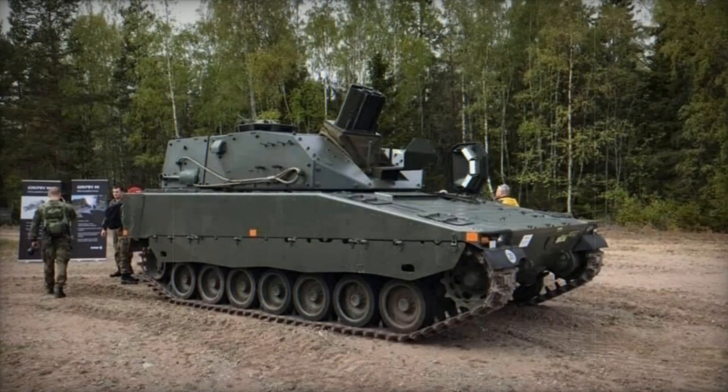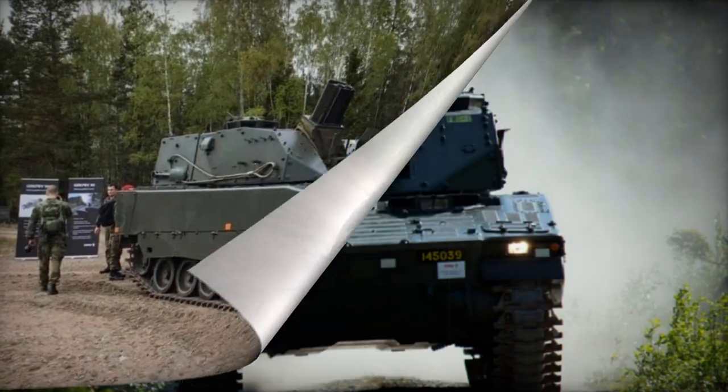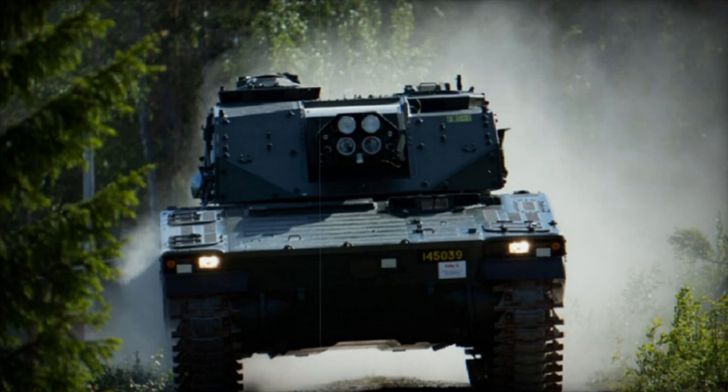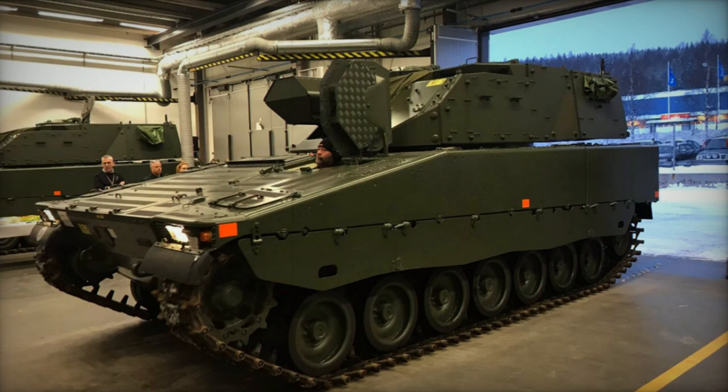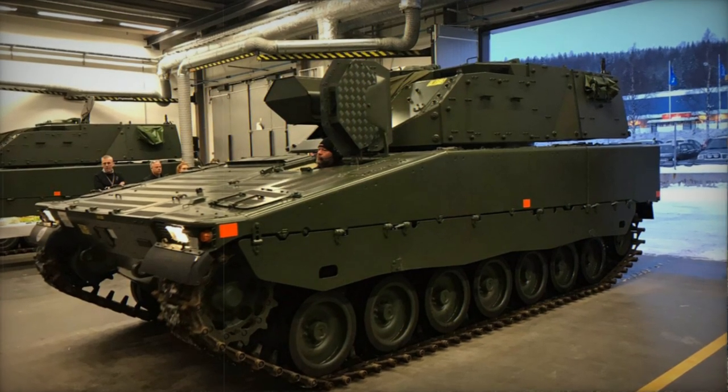Optional ceramic armor can be added to achieve all-around protection against 30 mm armor-piercing rounds, while also enhancing defense against explosions and improvised explosive devices. The vehicle's interior is lined with a Kevlar liner to mitigate spalling.